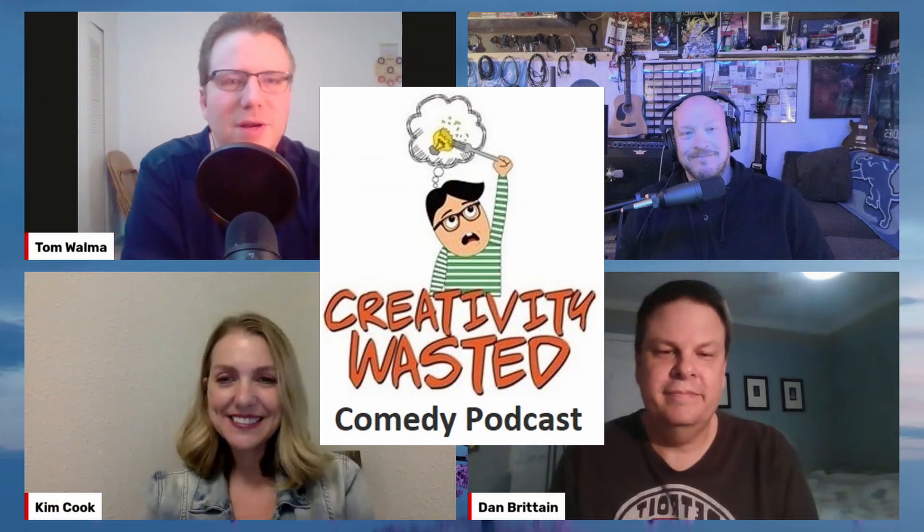Brainstorming and sharing ideas is the funnest part of the creative process. We decided to skip the boring part of actually making stuff and just do the fun part. I'm your host Tom Walma. I'm Jason Pierpoint, I'm Dan Brittain, I'm Kim Cook, and this is Creativity Wasted.